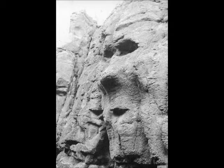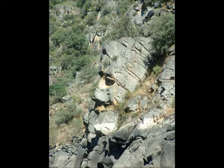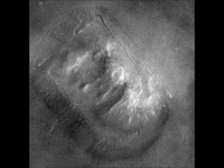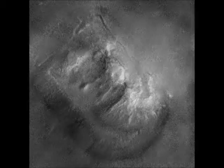A common human tendency is to see design in things that really aren't designed. A classic example of this is the face on Mars, which at first glance appears to be an alien humanoid face, complete with nose, eyes, and a mouth. However, on closer inspection, the appearance of design breaks down, and under higher resolution, the illusion of design completely fades.